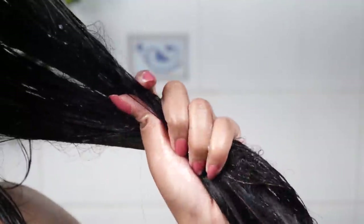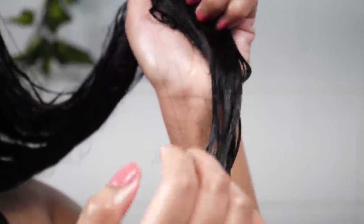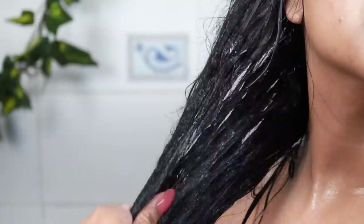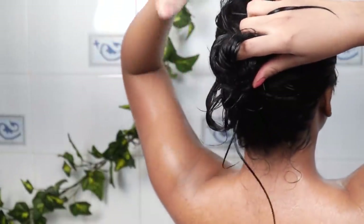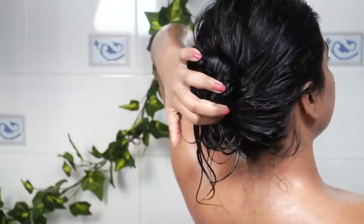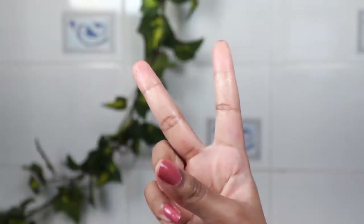I will use this conditioner just a little bit, and I will be applying it only on the length of my hair. When you apply conditioner, always apply it on damp hair. I soaked up all the excess water from the length of my hair first and then applied the conditioner. Then I am going to wrap my hair and clip it up, because conditioner can also cause back acne.